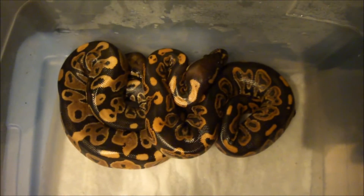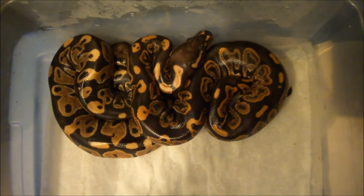We did have one clutch hatch already — very small clutch. Let me pull this tub out. We only got two guys, as you can see: one black pastel male, one normal. The other eggs went bad on that clutch, so we weren't too stoked about that.